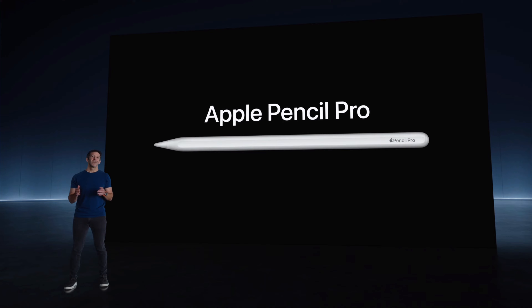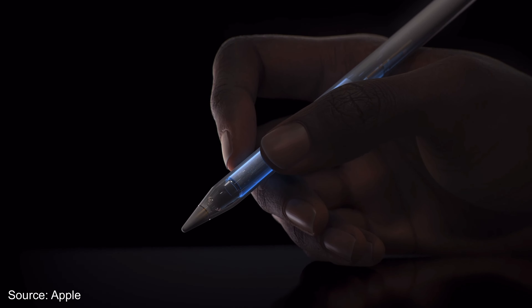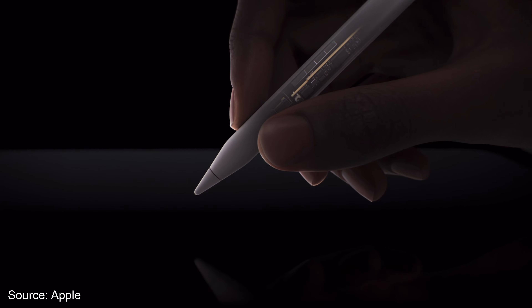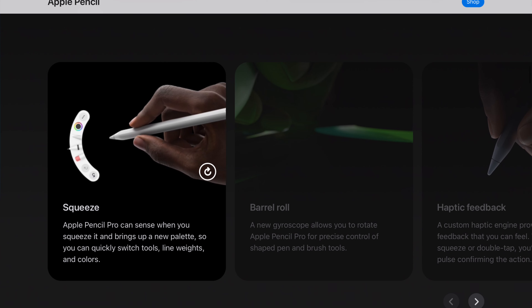In doing so, they also introduced a new accessory — the Apple Pencil Pro. Your old second-generation Apple Pencil won't work with the new iPad Pro. The Apple Pencil Pro adds haptic feedback, similar to your phone vibrating, plus some new gesture features. It's priced the same at $129, however it only works with the new generation iPad Pro — no backward compatibility with previous generations.